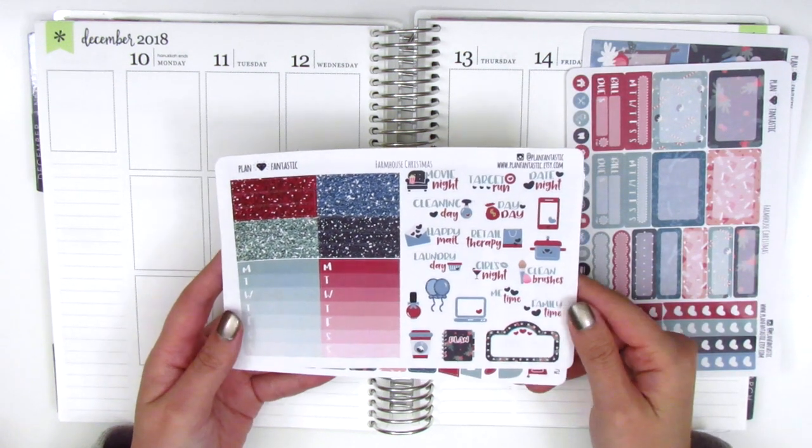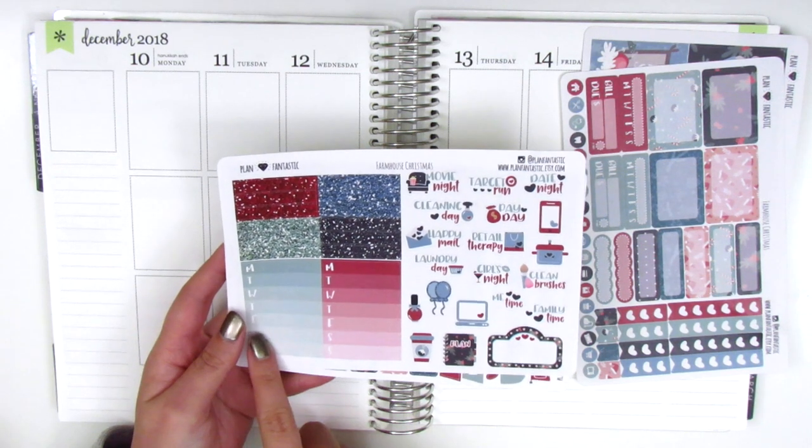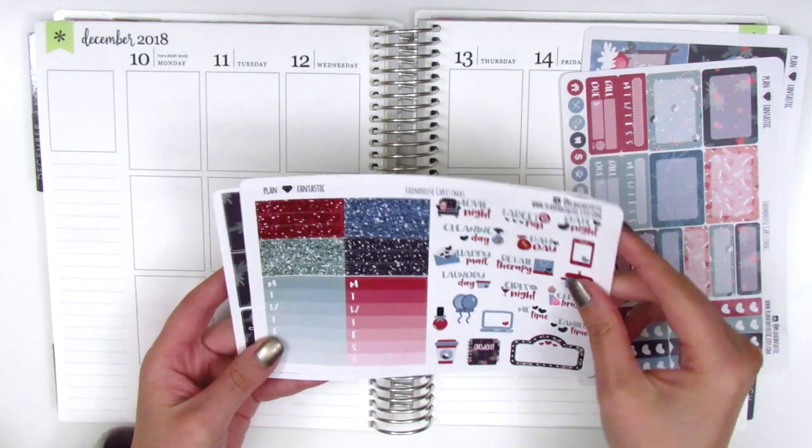Here we've got a ton of text stickers, a movie marquee as well as some little icons. We have two sidebar trackers which is perfect - I like to use one for happy moments and one for dinners - and then we have some glitter headers here on the side.